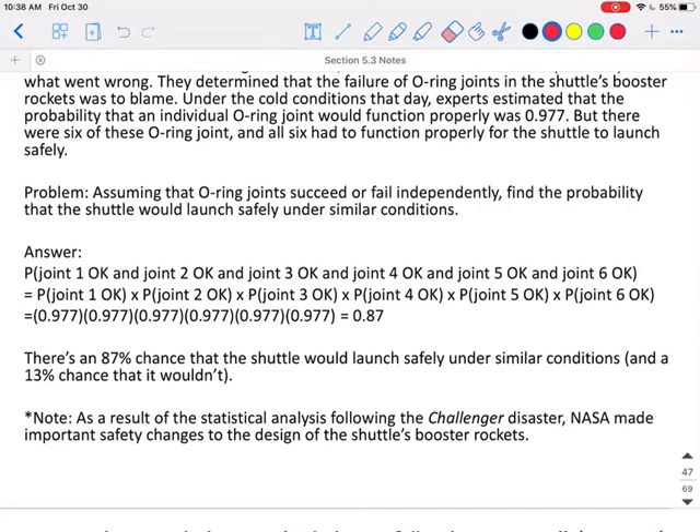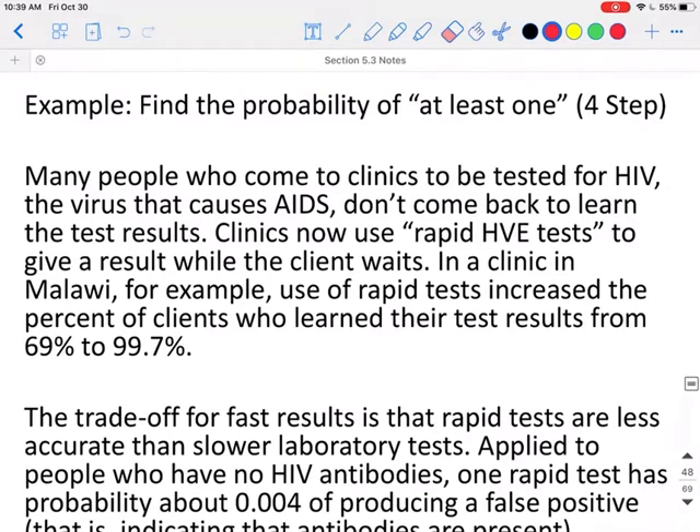It should be noted that as a result of this statistical analysis following the Challenger disaster, NASA made important safety changes to the design of their shuttle's booster rockets.